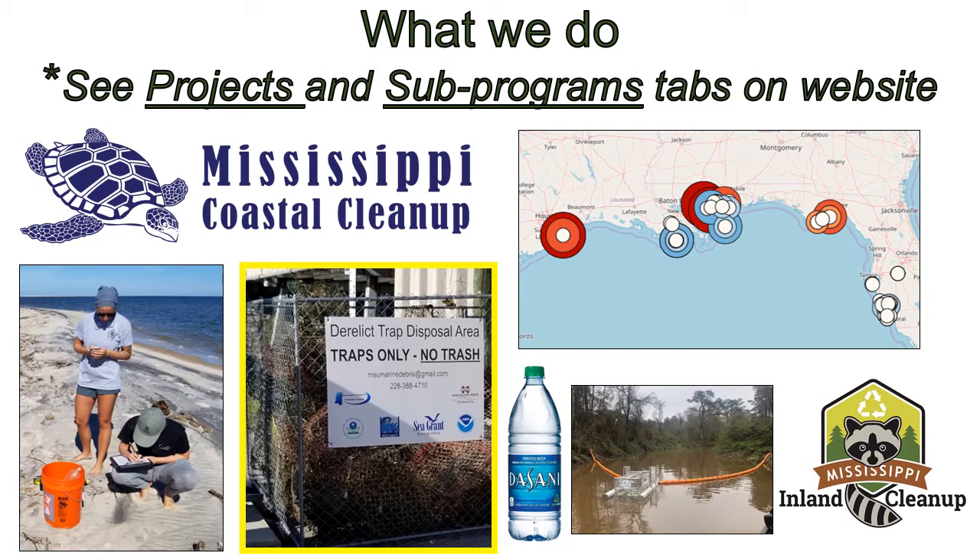One of the major themes throughout the CCR program is marine debris. I've got a slide here showing a bunch of different activities that we conduct involving marine debris and even inland litter. We run the Mississippi Coastal Cleanup program, which is focused on working in the coastal counties to prevent and remove litter and debris from our waterways, along beaches, and things like that. We're coordinating several thousand volunteers throughout the year to remove tons and tons of trash, as well as doing a lot of educational programs. COVID obviously limited a lot of the in-person educational programs, but we're really gearing up for whenever we can get back in front of kids and crowds to do more education-focused activities that aren't virtual.